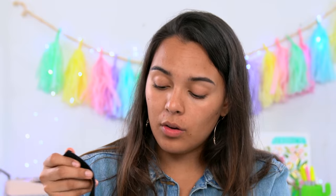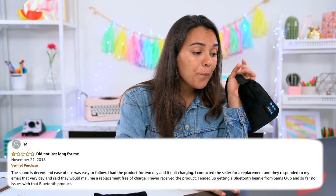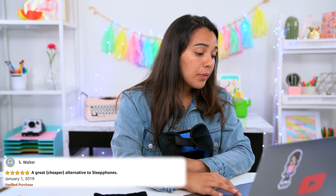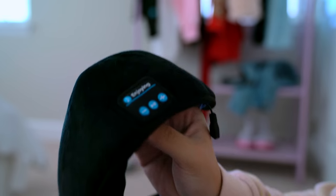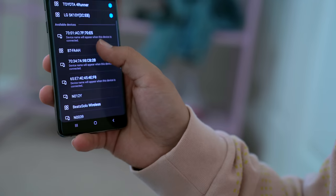One-star reviews say it made their eyes sick, suspected it was used and came with germs, doesn't fit small faces, and didn't last long. Five-star reviews say a sister absolutely loves it, it's been helping her sleep and block out noise while napping — a great cheaper alternative to sleep phones, surpassed expectations, amazing product, not bad for the price. I'm super curious to test this out — do you guys think it's gonna be good or not? So you hold the pause/play button, you'll see blue and red. I'm going to look for it on my phone to connect via Bluetooth.